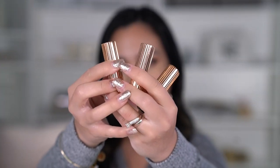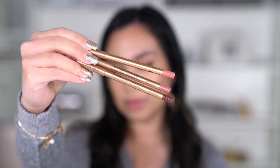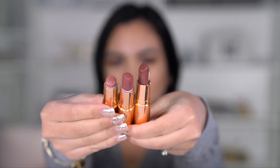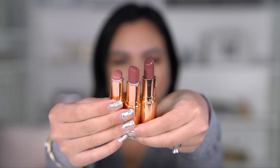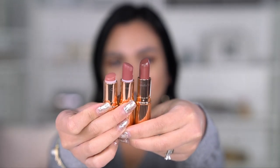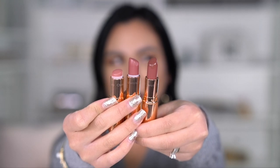Hey guys, welcome back! Today I'm going to show you guys the Pillow Talk collection lipsticks. I have the original, the medium, and the intense, along with the matching lip liners. This is the difference between the three lipsticks — as you can see, the original is the lightest one. It's like a pink coral base but not too coral — it's very light, at least that's how it looks on me. Then the medium one is a mauve shade.